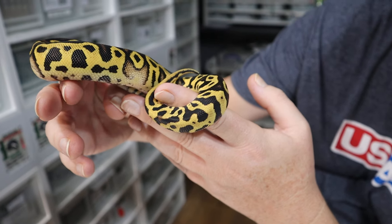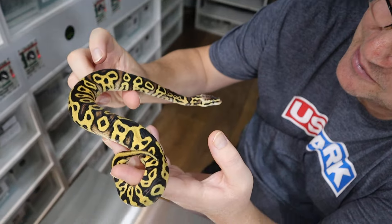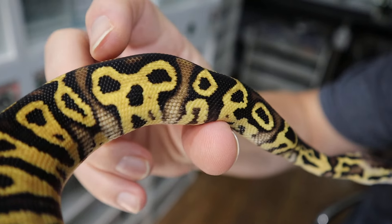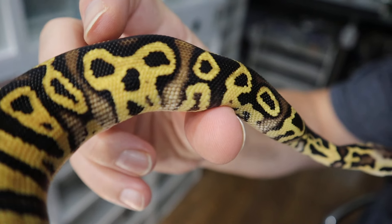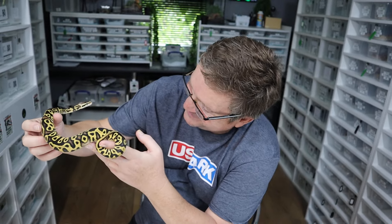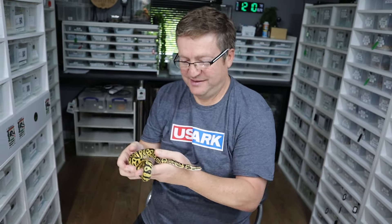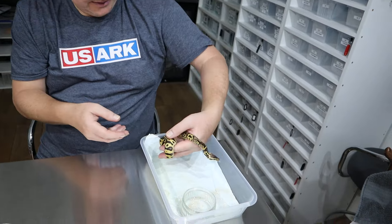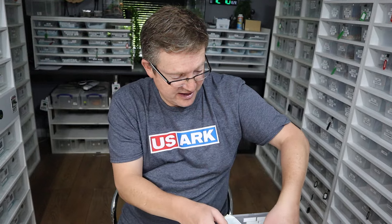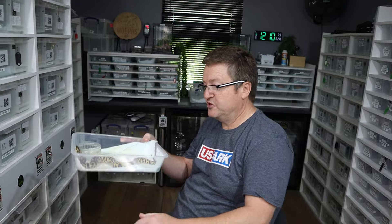He's got a really wacky leopard pattern — just look how beautiful he is. There are crazy alien heads there, and there's even a skull pattern. Isn't that beautiful? So he is available. He's got some nice bright colours, and he could be carrying the OD as well. We're selling him as a yellow-belly possible orange dream.